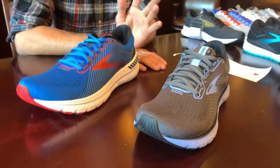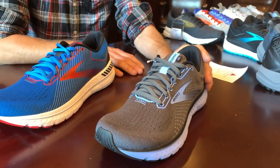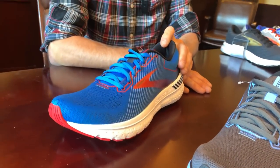Starting with the weights: the Glycerin is 10.2 ounces for men's and 9 ounces for women's. The Transcend will be 10.7 ounces for men's and 9.5 ounces for women's.